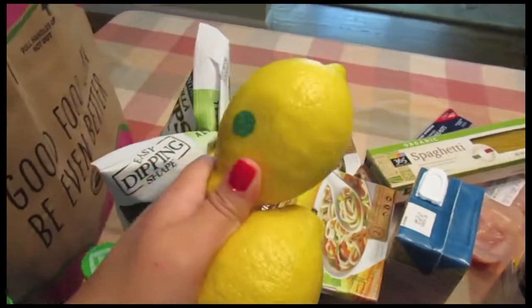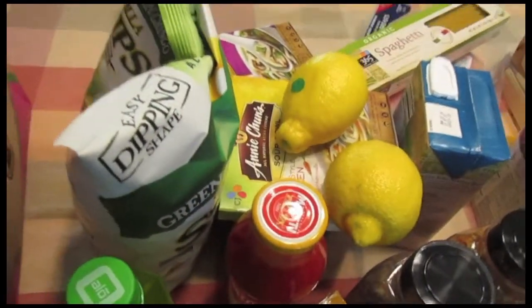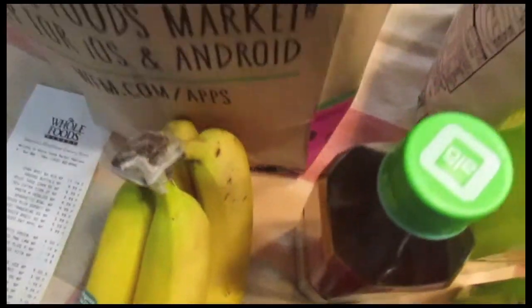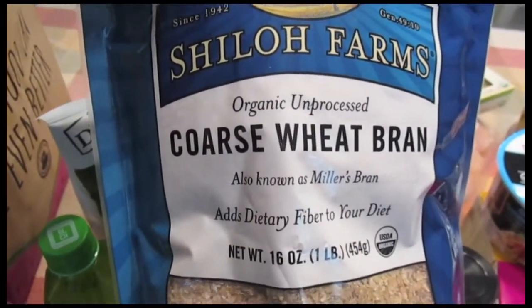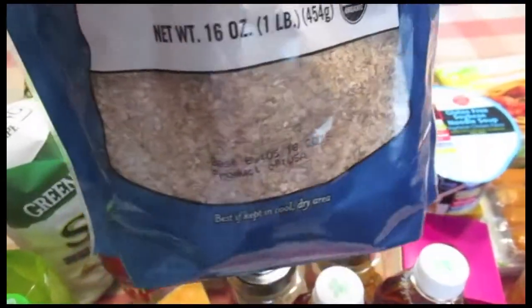I got two lemons and a lot of bananas — four in one batch and five in another. Finally, I picked up Shiloh Farms Organic Unprocessed Coarse Wheat Bran, which is great if you just add it to yogurt or something — it's a very good source of fiber.